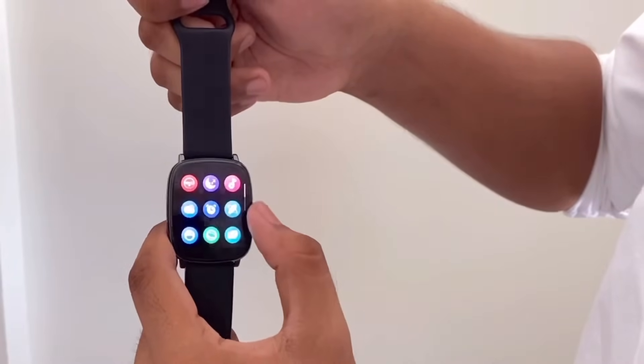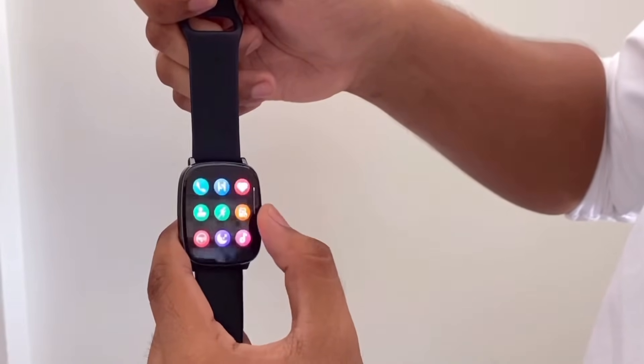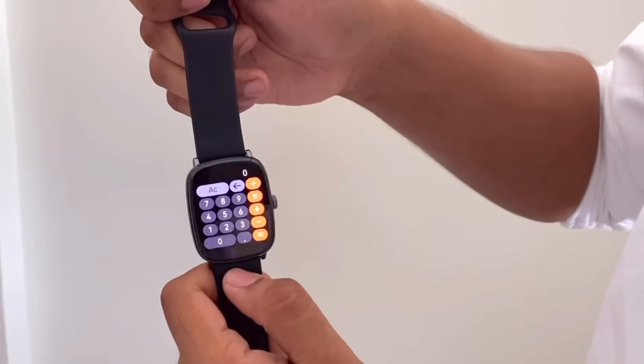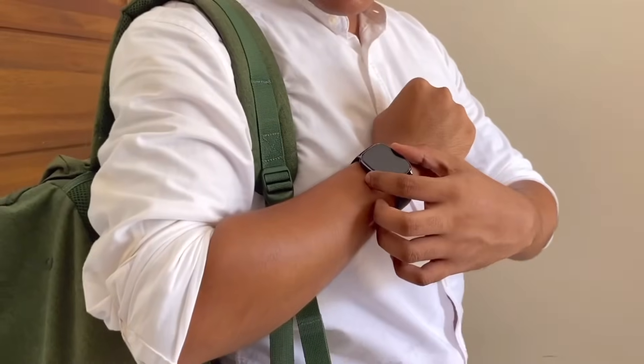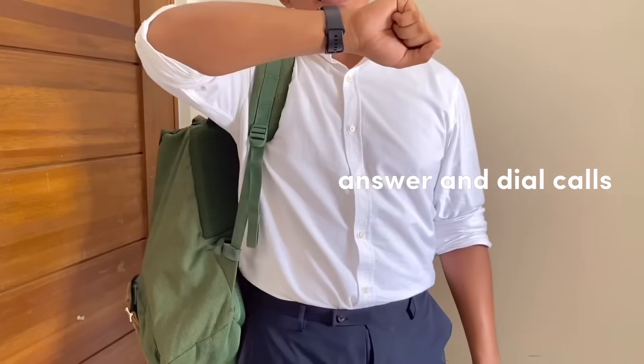You can also use the side button to navigate its main features. For me, one of its best features is that you can answer and dial calls with just a simple wrist lift.